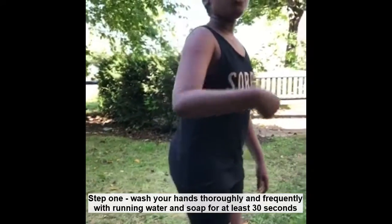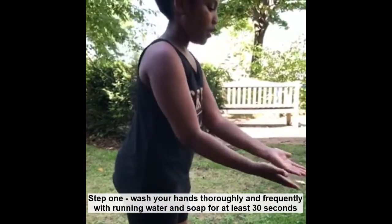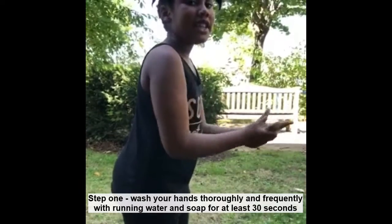Step 1. Wash your hands thoroughly and frequently with running water and soap for at least 30 seconds.